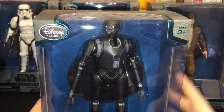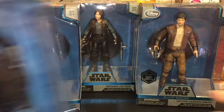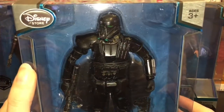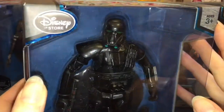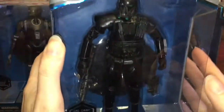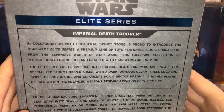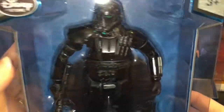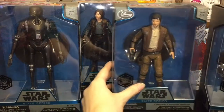Rogue One, why do you make me love the characters so much? My very last one is the Imperial Death Trooper — how cool is he with the green eye visor and breathing apparatus? He comes with a lot of gear and is probably the heaviest of them all. He's the bodyguard and enforcer of Director Krennic. Super awesome. I really do want Chirrut and Baze but that will be for next time.